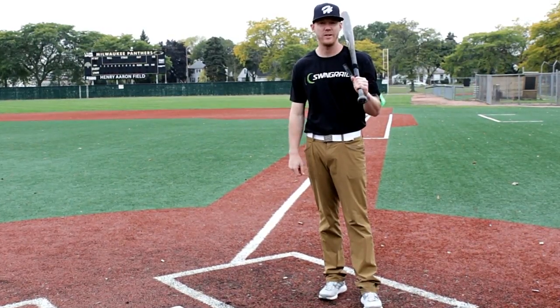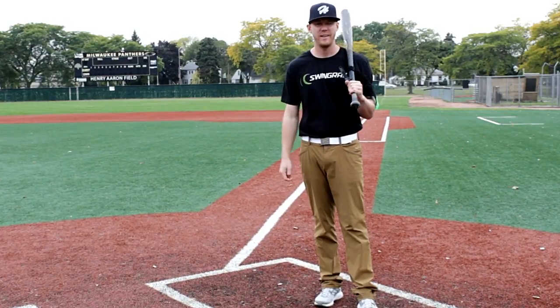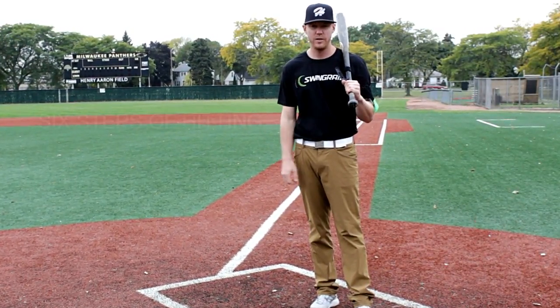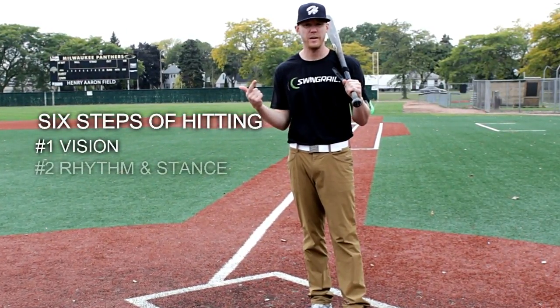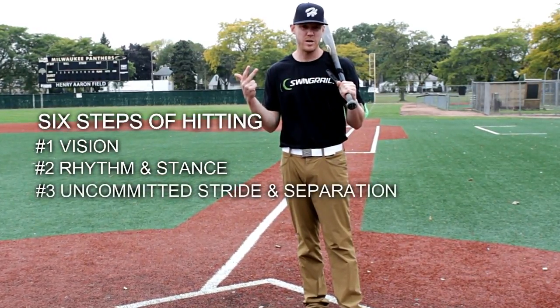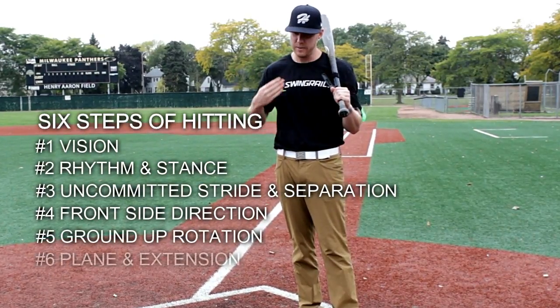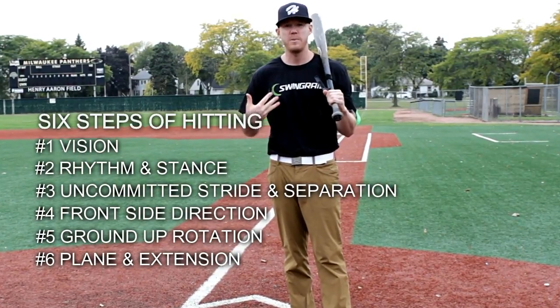Hi guys, this is Paul Henecke with SwingRail here. I'm here to talk to you about the six main steps of hitting today. These are the things I've found over the years that have been the most important and led to the most success hitting. The six steps are: vision, rhythm and stance, uncommitted stride and separation, frontside direction, ground-up rotation, and plane and extension through the baseball. Now we're going to get into each one of those and give you a little tutorial.